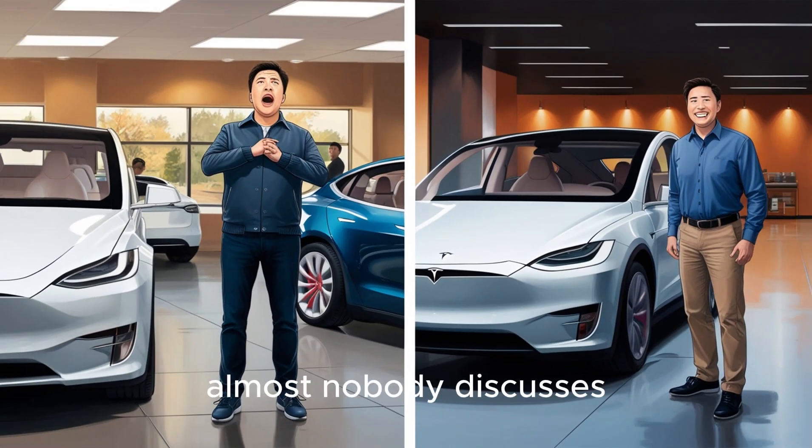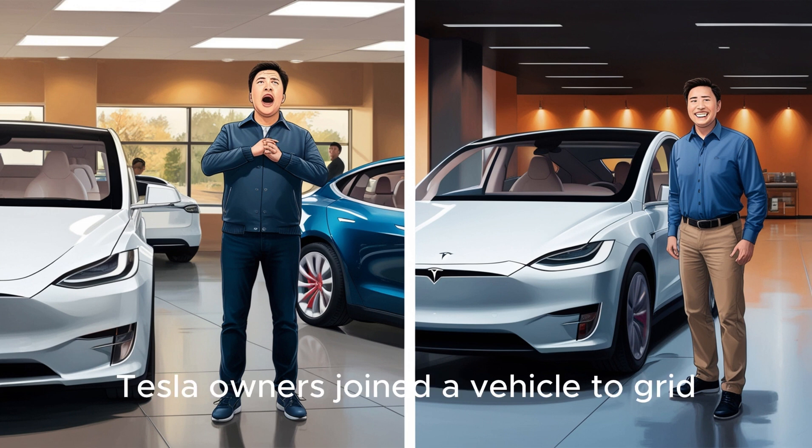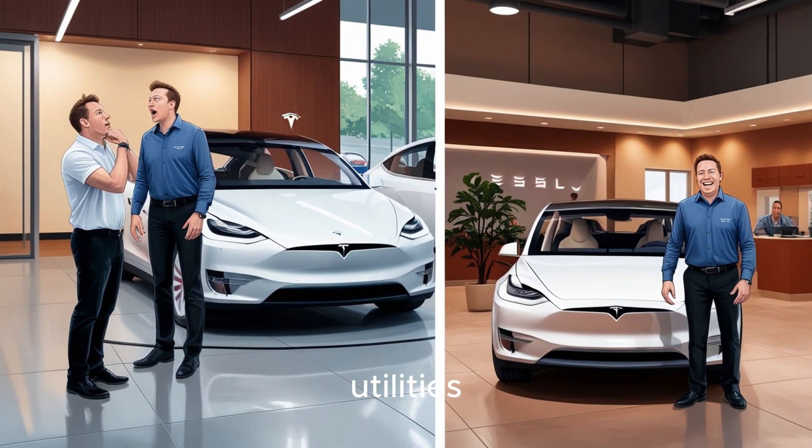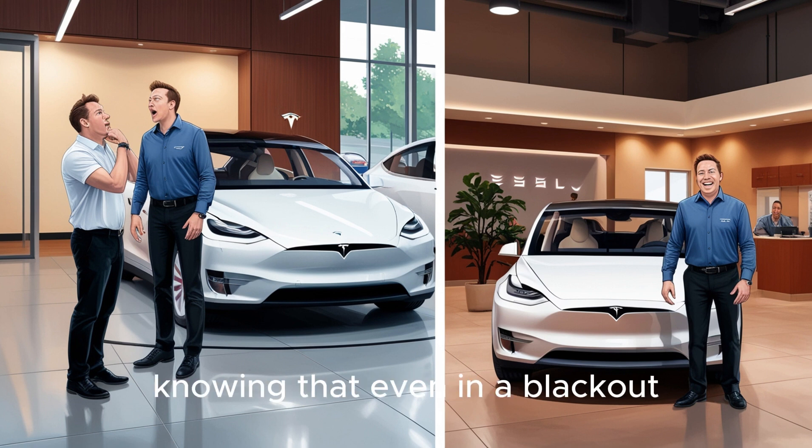Here's a twist almost nobody discusses. Each 80 kWh pack in a Model 2 could run a typical U.S. home using approximately 30 kWh per day for nearly three days. If one million Tesla owners joined a vehicle-to-grid program, that would create 80 gigawatt-hours of buffer — equivalent to the output of about 50 small coal plants. Instead of draining the grid, cars could feed energy back during peak hours and recharge slowly at night. Utilities in California and Texas like PG&E are already piloting this technology in real neighborhoods, not labs. Would you feel safer knowing that even in a blackout?